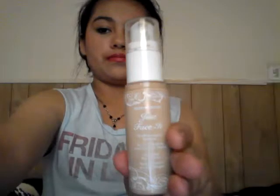Next is my ELF Healthy Glow bronzing powder in Sunkissed. This is what it looks like — it's just a bronzing powder. Next is this foundation, and this is the Hard Candy foundation, Just Face It.